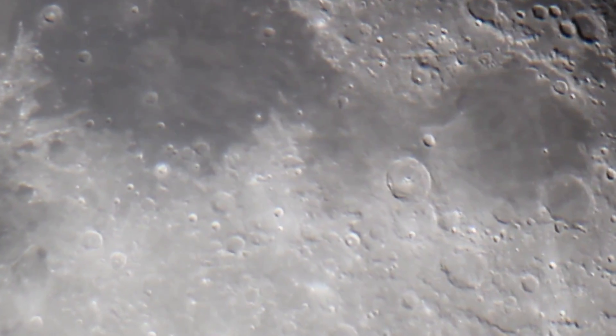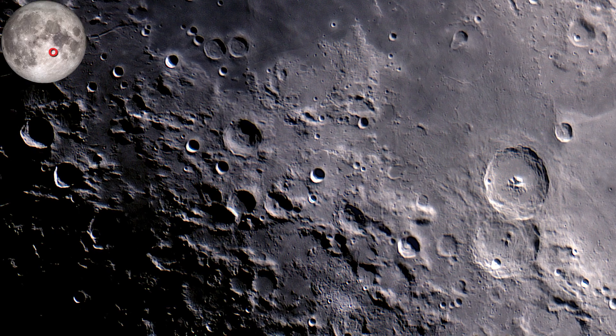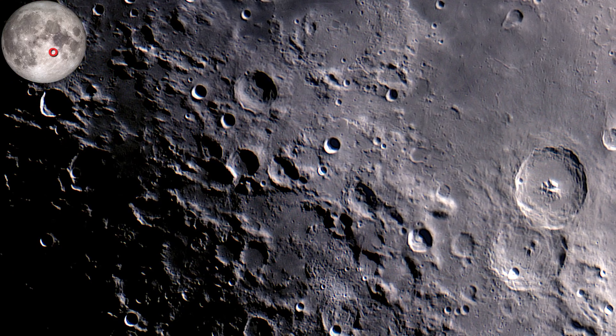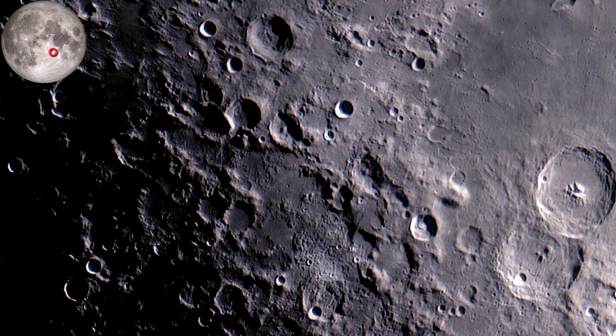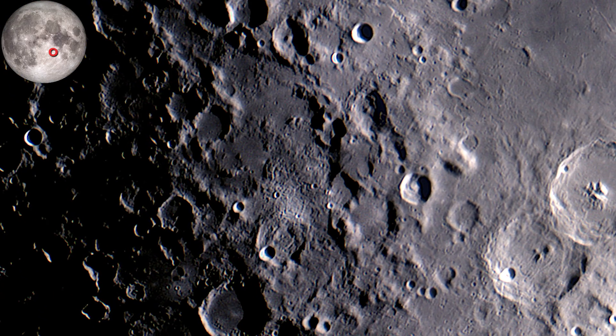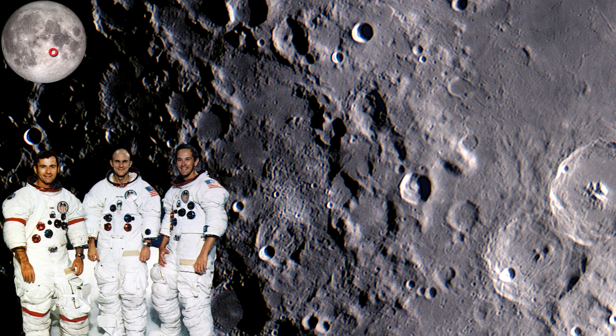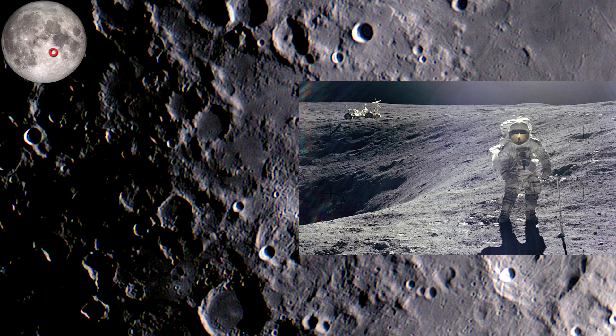Apollo 16 touched down in the lunar highlands in the Cayley Formation. Crew members were Ken Mattingly, John Young, and Charles Duke. They hoped to find older rocks than previously found near the Descartes region. In the picture you can see how hilly the landing site was, and in the background you can see the lunar rover.